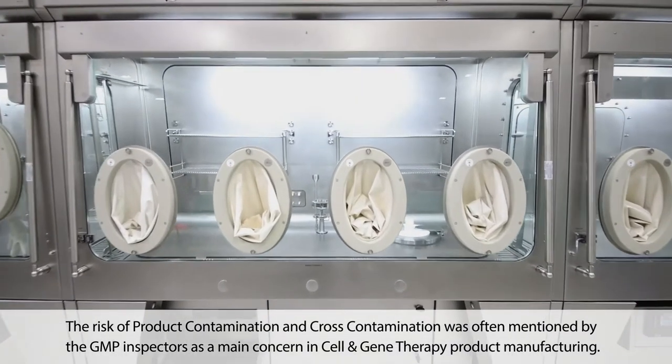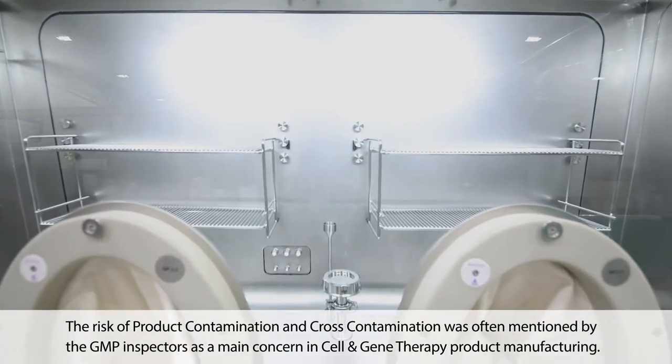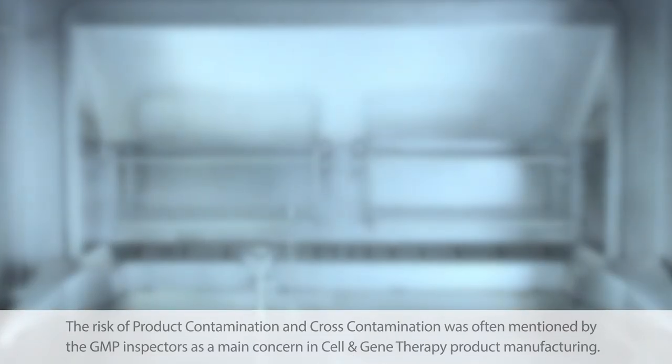The risk of product contamination and cross-contamination was often mentioned by the GMP inspectors as a main concern in the cell and gene therapy product manufacturing.